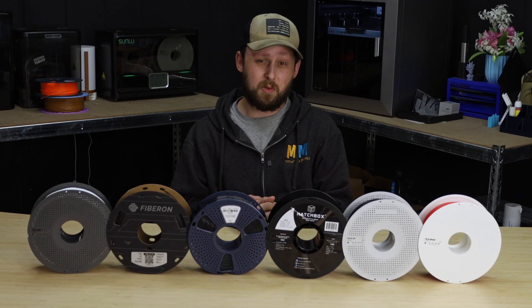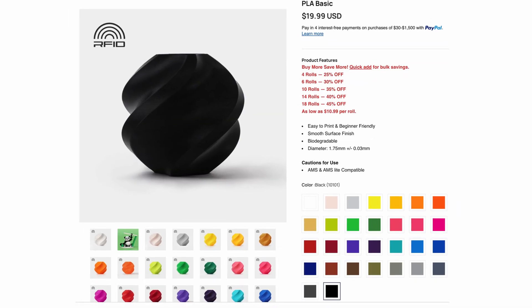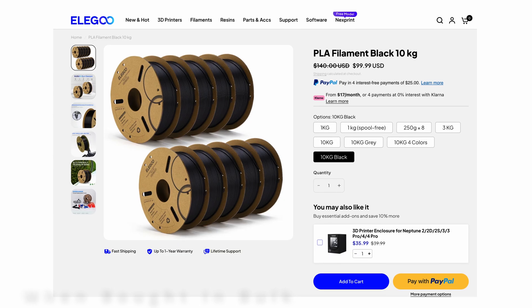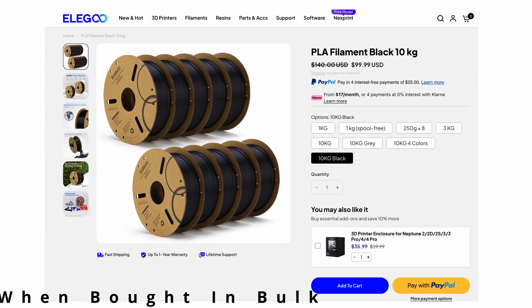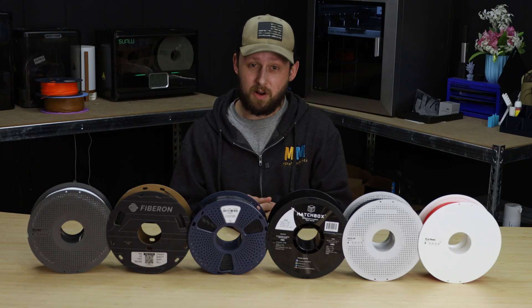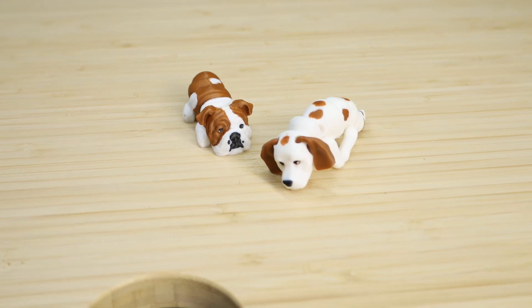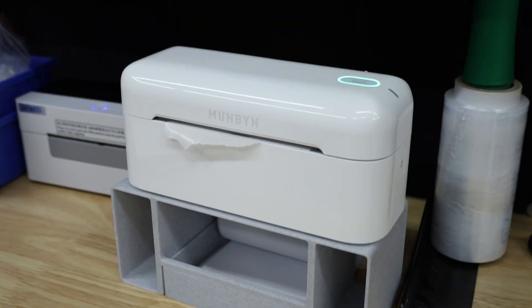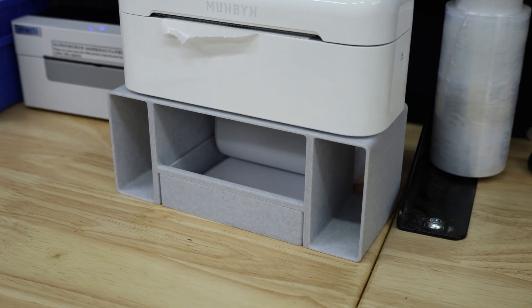PLA is usually the first filament that most people start with due to its ease of use, wide variety of color options, and it's the most cost effective on the market, with some brands costing less than $10 a spool. It's rigid, prints with much higher fan speeds than other filaments, leading to a better cooled print and a really nice looking part. PLA is great for things like toys, fidget spinners, desk organizers, and even small shelves or stands that don't hold a lot of weight, like the ones holding up my label printer.